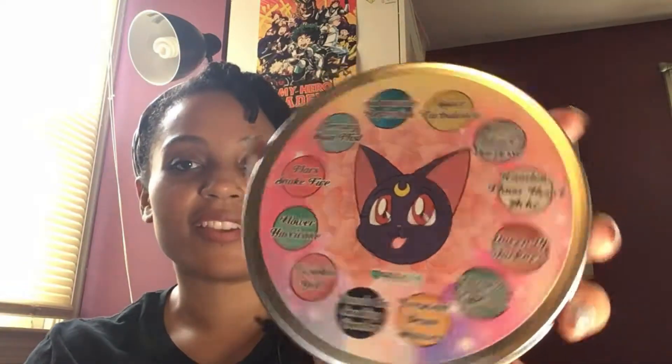And of course, moon prison power complete — the Sea of the Moon tin. The colors in this are called Submarine Reflection, Space Turbulence, Silence Glaze Surprise, Ramble Moon, Heartache, Queen of Darkness, Humanitas, Kronos, Typhoon, Crescent Bean Shower, Tuxedo Loft, Smoking Bomber, Twinkle Yell, Flower, Hurricane, Mars Snake Fire, Mercury Off Limits, and more.